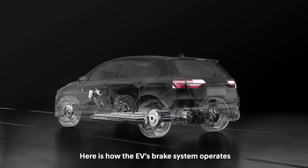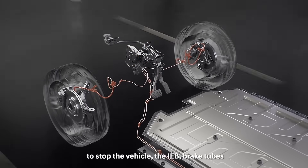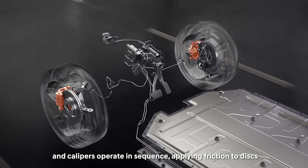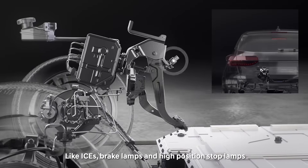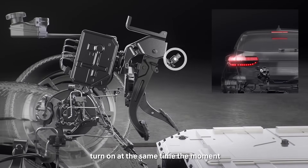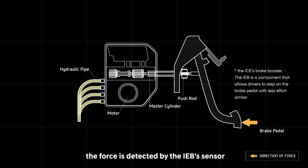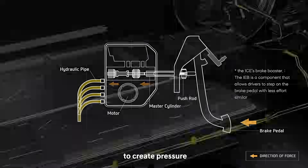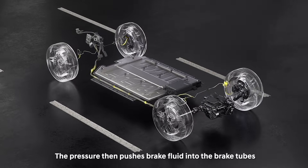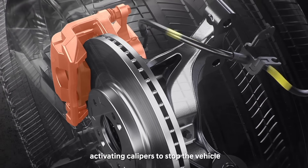Here is how the EV's brake system operates under normal circumstances. When the brake pedal is pressed to stop the vehicle, the IEB, brake tubes, and calipers operate in sequence, applying friction to discs. Like ICEs, brake lamps and high-position stop lamps turn on at the same time the moment the driver presses the EV brake pedal. When the brake pedal is pressed, the force is detected by the IEB sensor and then transferred to the electric motor, which in turn operates the cylinder to create pressure. The pressure then pushes brake fluid into the brake tubes, activating calipers to stop the vehicle.